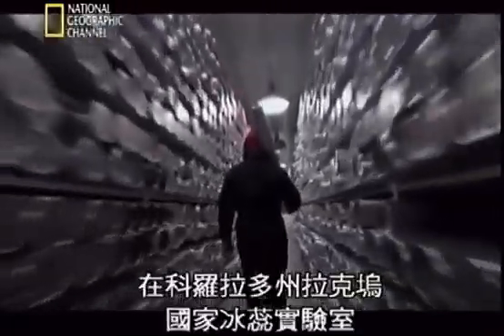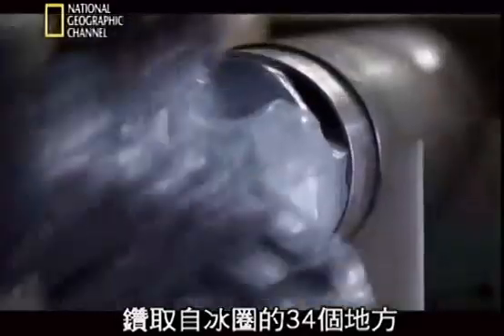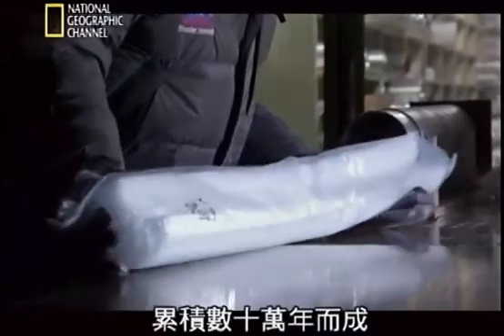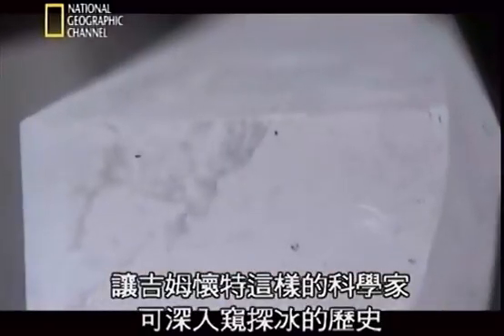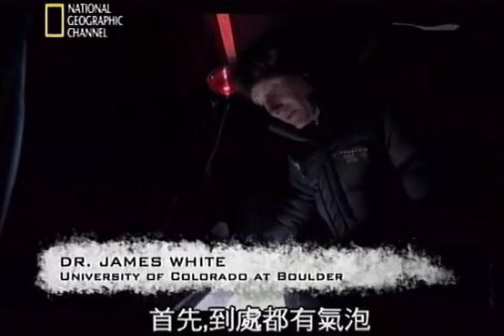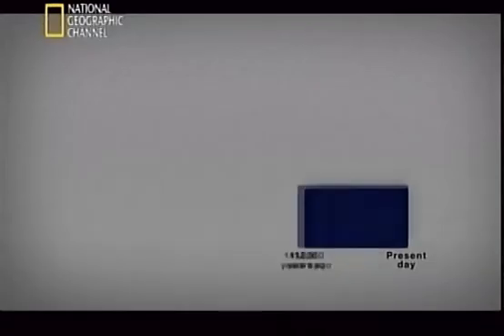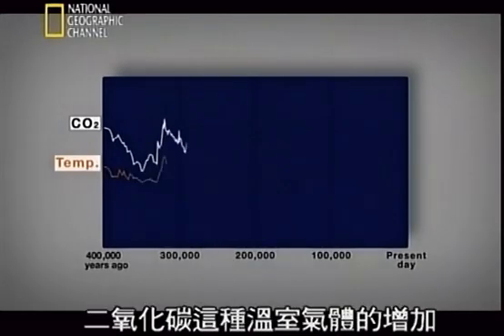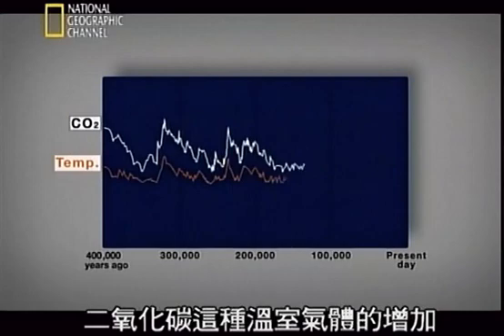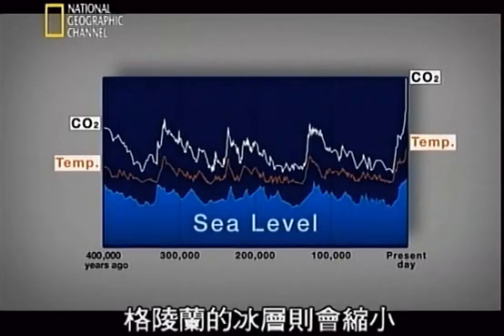At the National Ice Core Lab in Lakewood, Colorado, a giant freezer stores over thirteen thousand metres of ice drilled from thirty-four sites around the cryosphere. Dating back hundreds of thousands of years, these ice cores are time capsules that allow scientists like Jim White to peer deep into the history of ice. There are bubbles throughout — little packets of air — from which scientists can extract and measure CO2, methane, and nitrous oxide. It's the only medium that really collects the atmosphere itself.